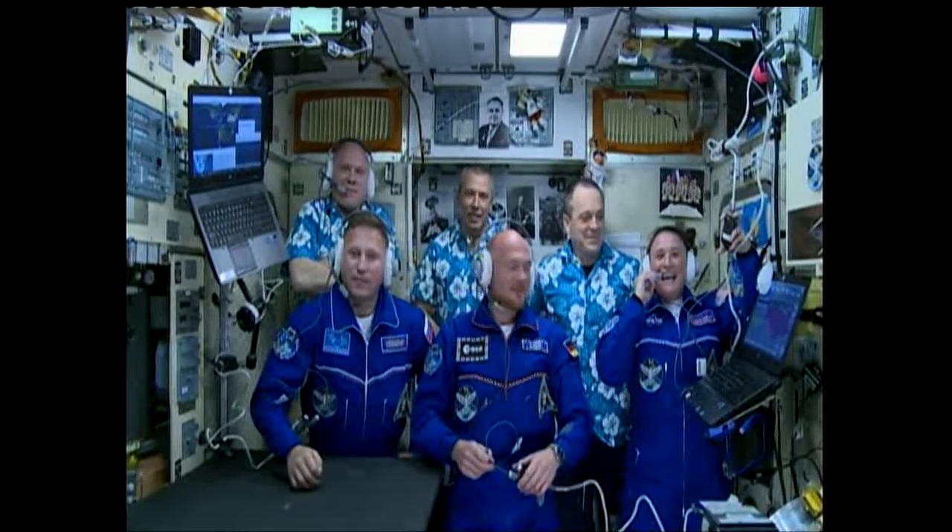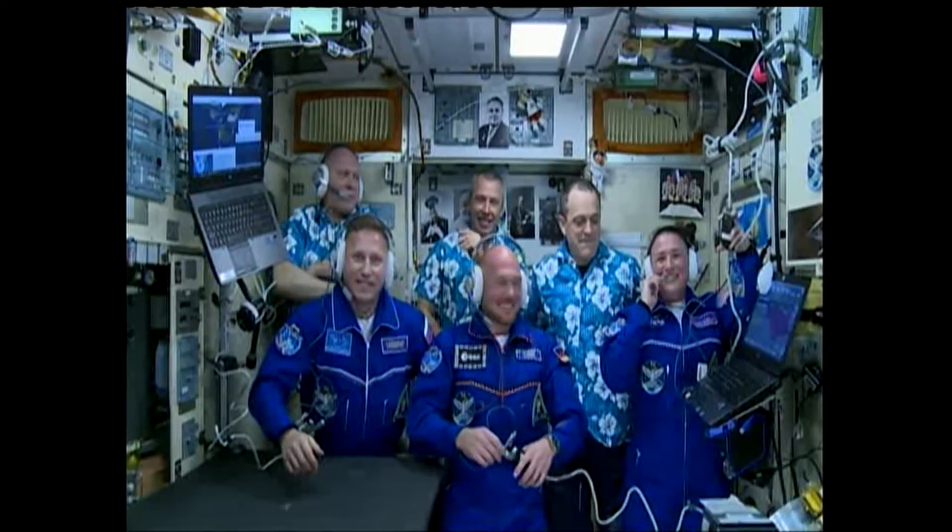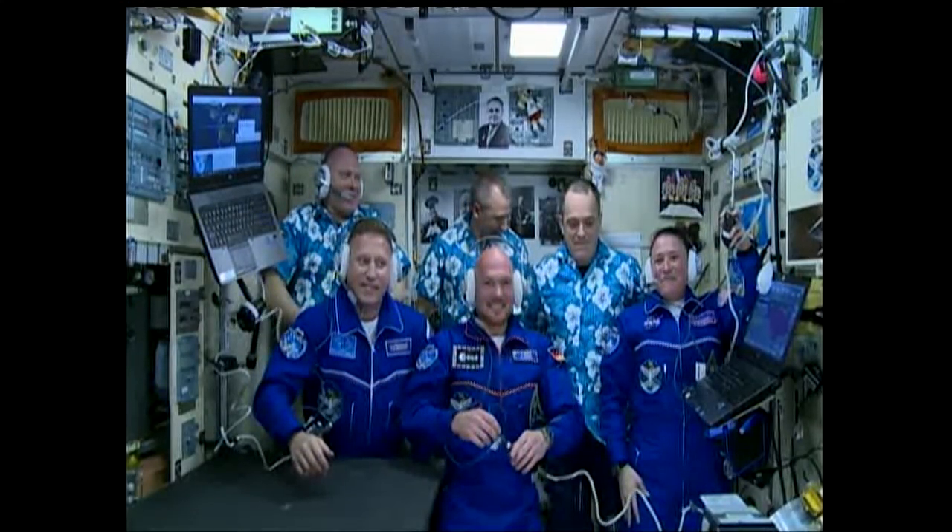Hi Serena, it's Serafina. I can't believe you're in space — you look awesome. — Hi Serena, it's Christine. You look amazing, we're so excited. I spent such an amazing time. I'm so proud of you. Love you.